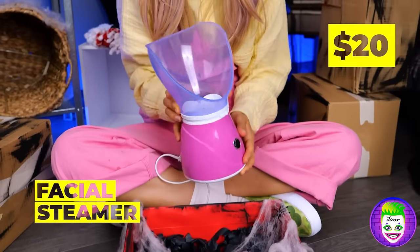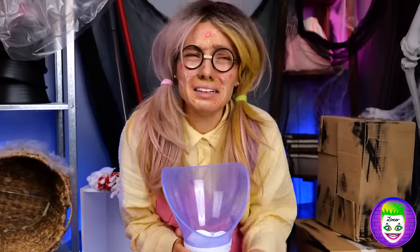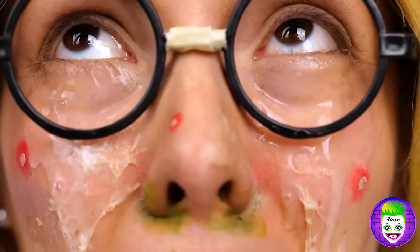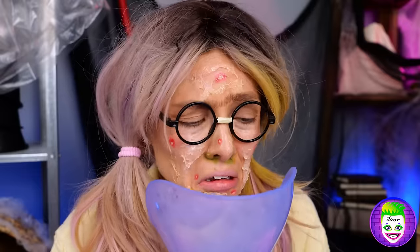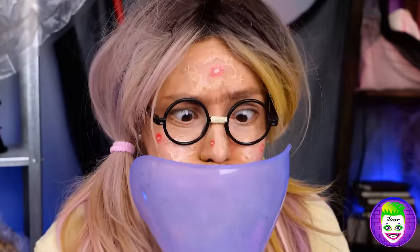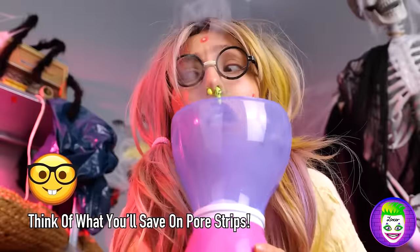Let's start off with this face steamer. And not a moment too soon by the looks of it. That really opens up the nasal passages.